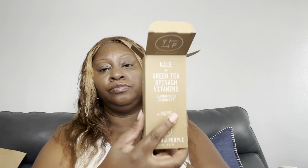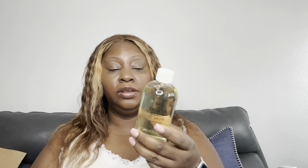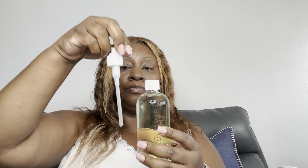This is the Youth to the People Kale, Green Tea, and Spinach Vitamins Superfood Cleanser. It comes in a glass bottle and this is the 8-ounce size, so this should last me until the next sale because I have other cleansers too. It's a good cleanser, not harmful to your skin, it really cleans, and it has a pump.